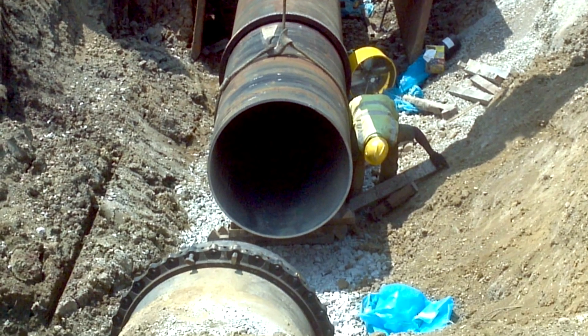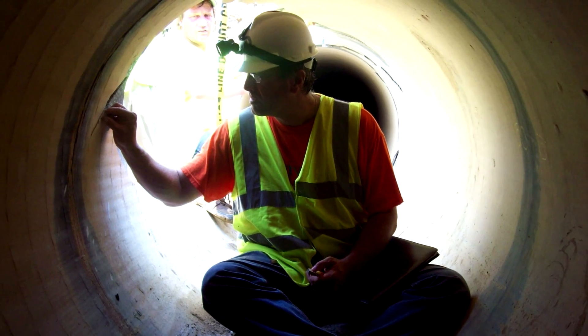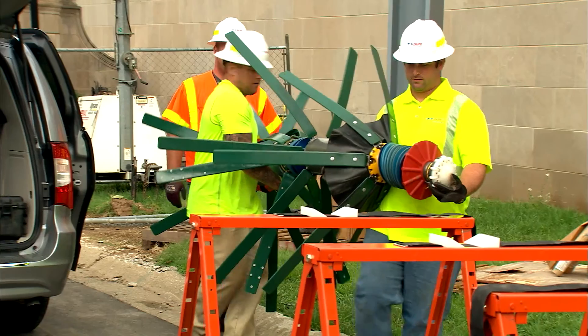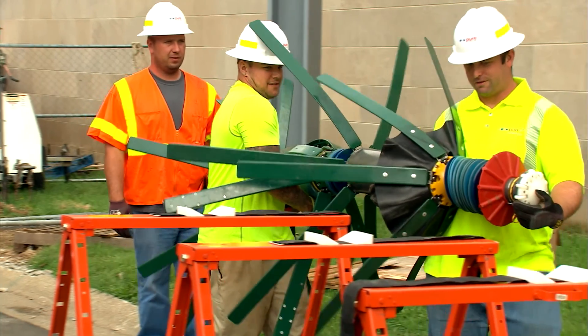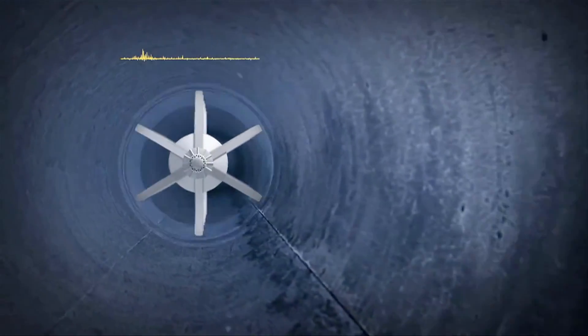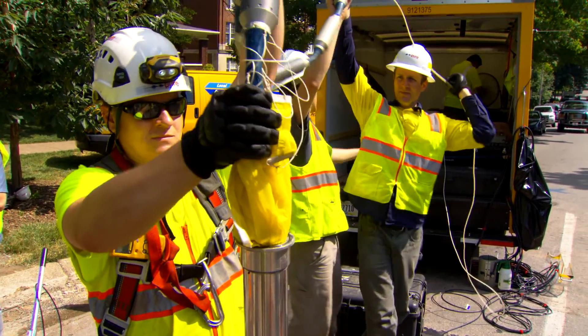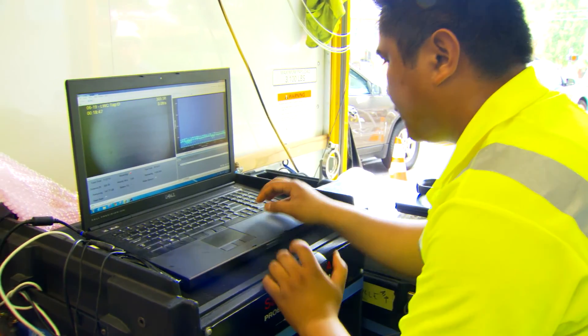Until recently, it was tough for engineers to really gauge the health of a large water main, since you just can't empty it to take a look inside. Now, robotic technology allows Louisville Water to inspect these gigantic water mains without emptying the water in the pipe. In 2014, Louisville Water used this innovation on the Eastern Parkway main, and what we found led to a decision to repair the pipe.